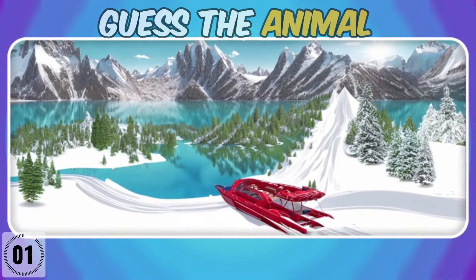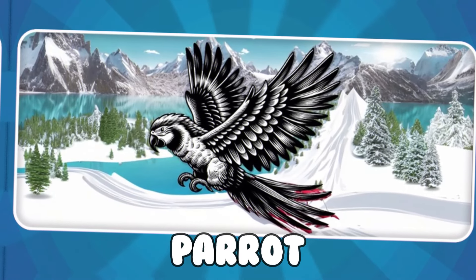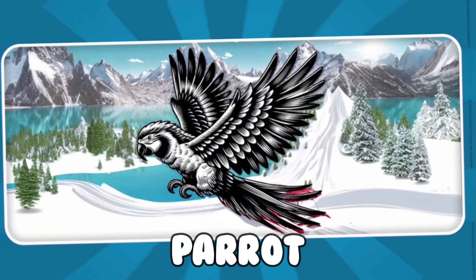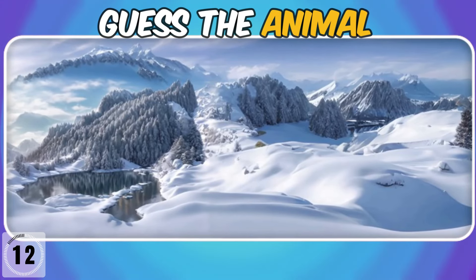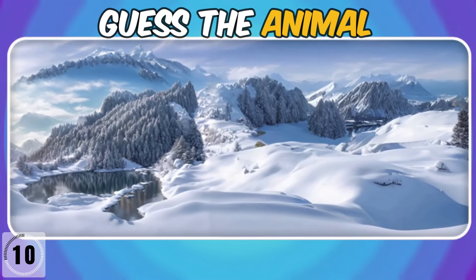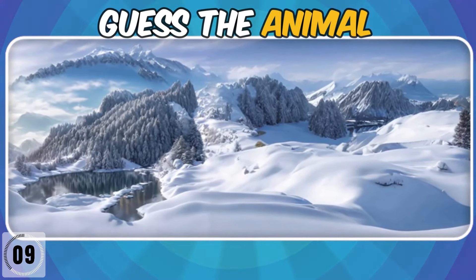Your eyes are sharp! It's a parrot! Subscribe for more fun and exciting quizzes!